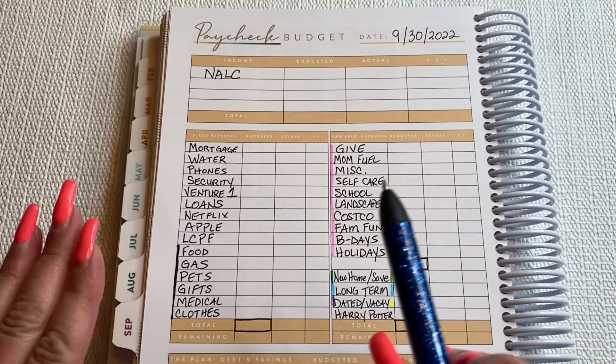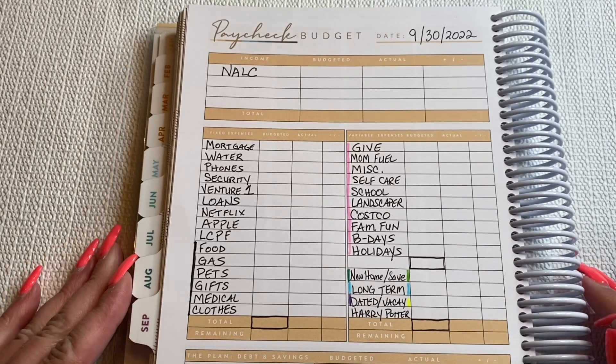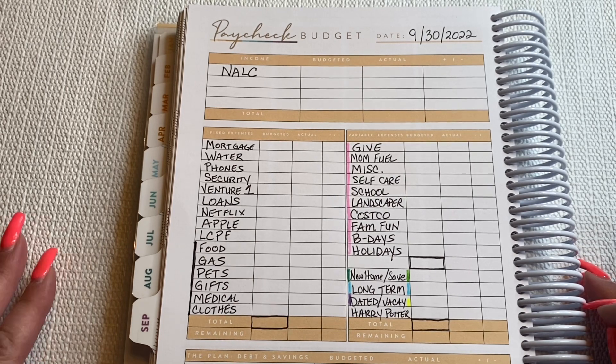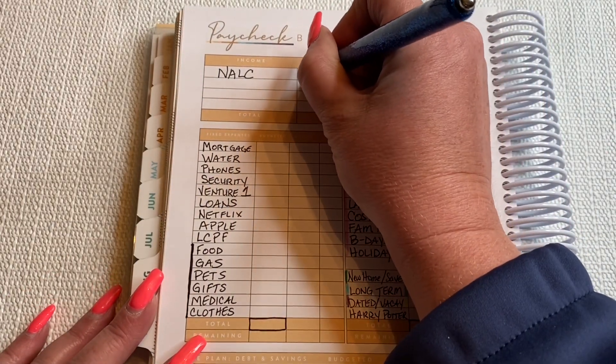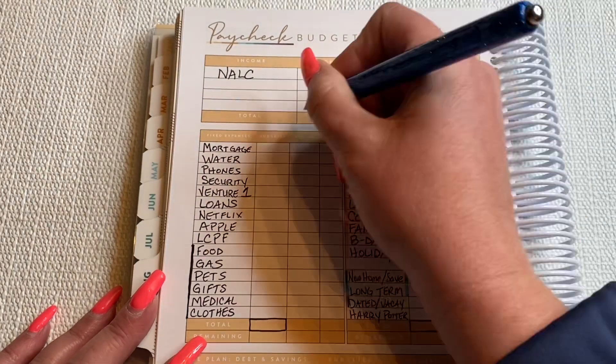I have one income. I work full-time for my union, and I did extra hours — I actually worked for our national office a little bit. So my paycheck is quite a bit more than it usually is, which is wonderful. I am taking home $2,750 this paycheck.